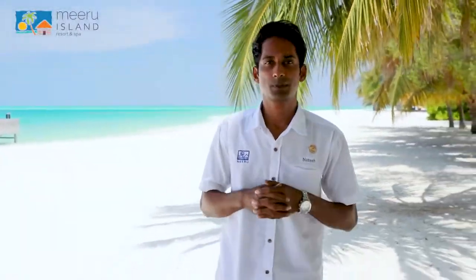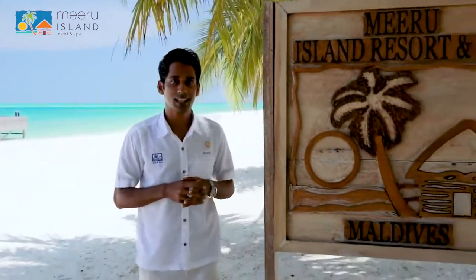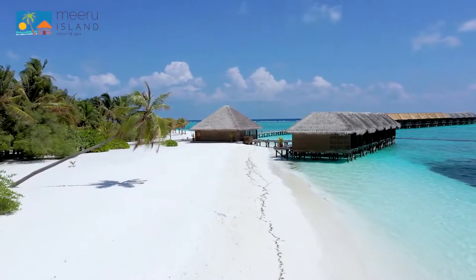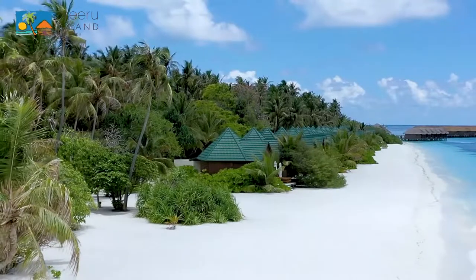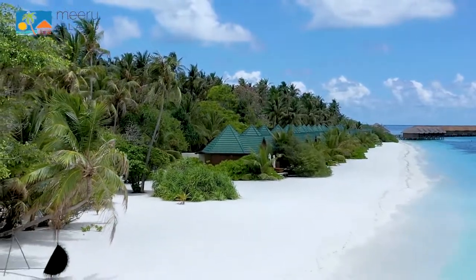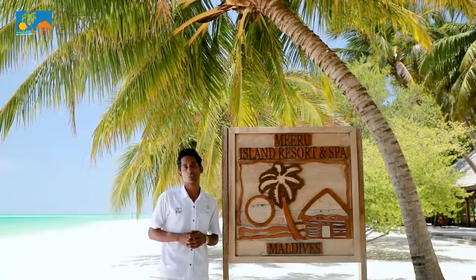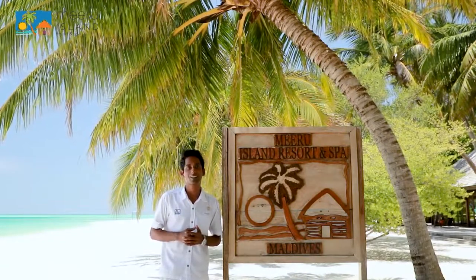Hello everyone, welcome to Miro Island Resort and Spa where you can experience simply original Maldives. Today me and my team is going to take you on a tour around the island. Miro Island was one of the first resorts to be opened in Maldives in 1978. Here we offer all guests the chance to experience the rich Maldivian culture and history. We are excited to show you this iconic resort including our very own Miro Museum. Join me on a virtual tour of Miro Island and we welcome you to our island paradise.